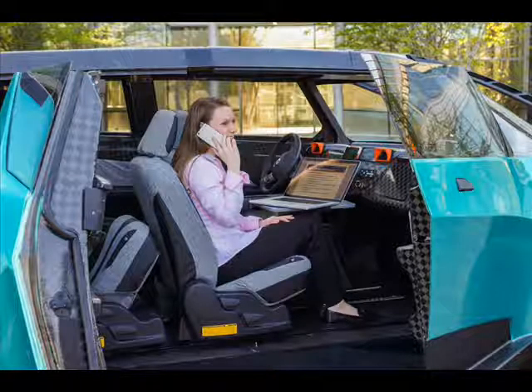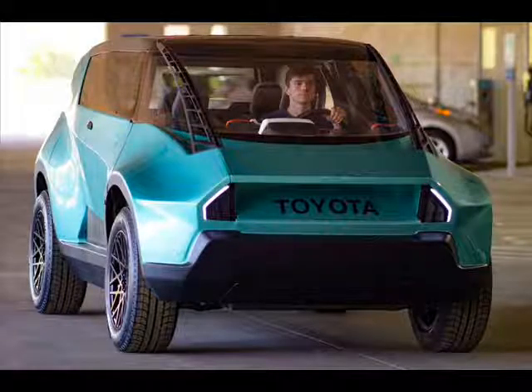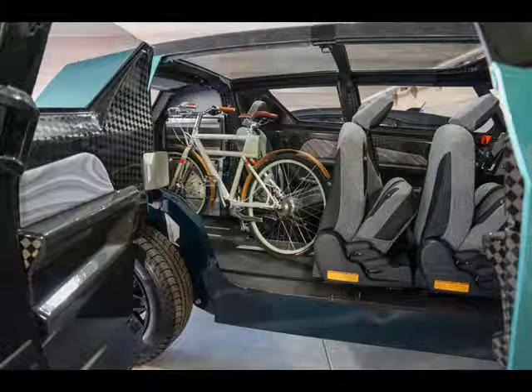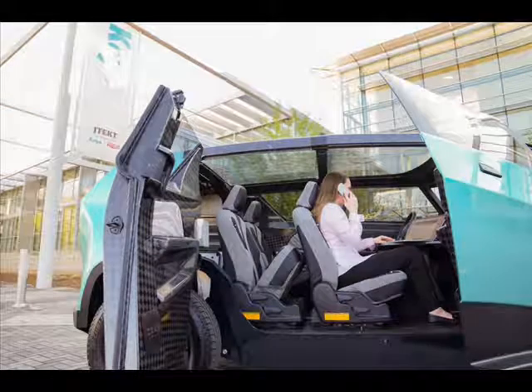The polarizing exterior styling is said to be in line with a generation's personality to stand out. The muscular stance is claimed to make the box look like it springs forward in motion, even when standing still.